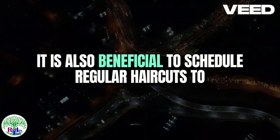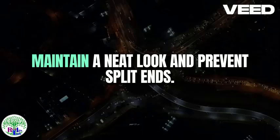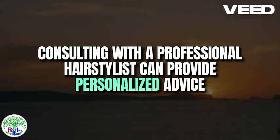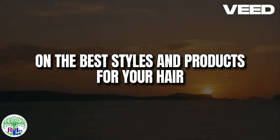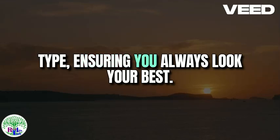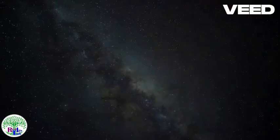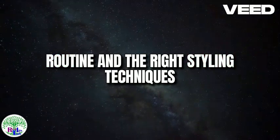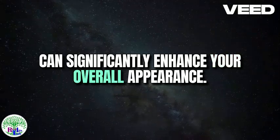It is also beneficial to schedule regular haircuts to maintain a neat look and prevent split ends. Consulting with a professional hairstylist can provide personalized advice on the best styles and products for your hair type, ensuring you always look your best. In summary, a consistent hair care routine and the right styling techniques can significantly enhance your overall appearance.